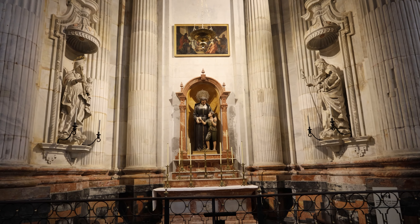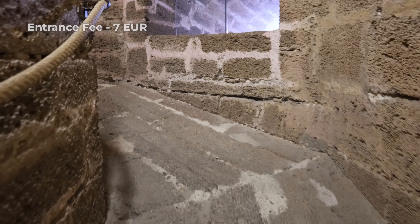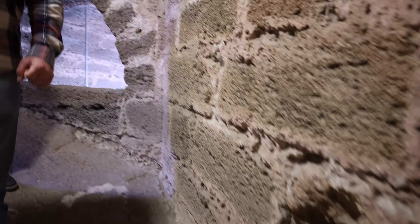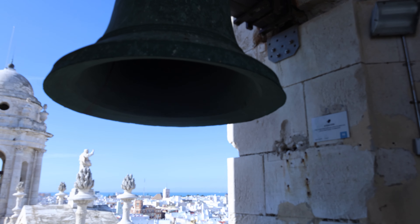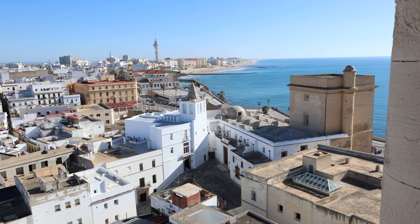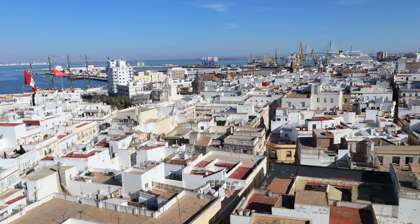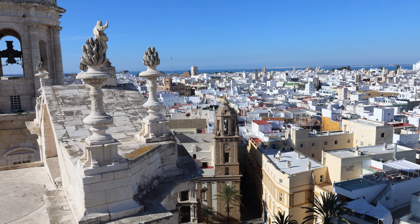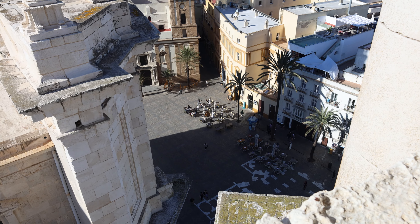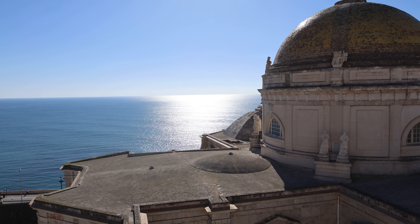Inside you can explore a rich collection of religious art and chapels. The entrance fee was 7 euros and it includes access to the bell tower. I decided to climb to the top of the bell tower and it was totally worth it — it's only been open to the public since 2015, so you should take the chance if you can. You'll get an amazing view from the top, including a complete view of the entire city and wonderful views of the Atlantic Ocean. From up there you also get a close-up of the cathedral's golden dome that dominates the Cádiz skyline.